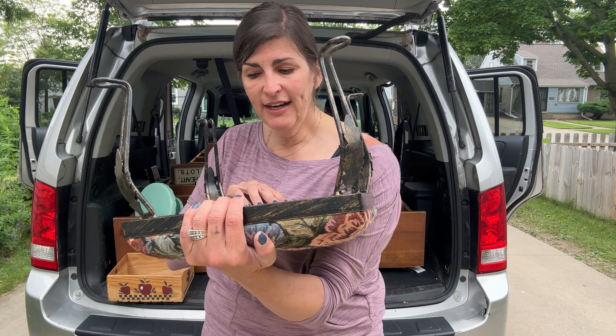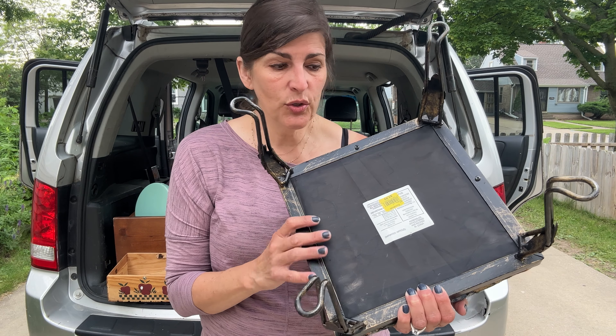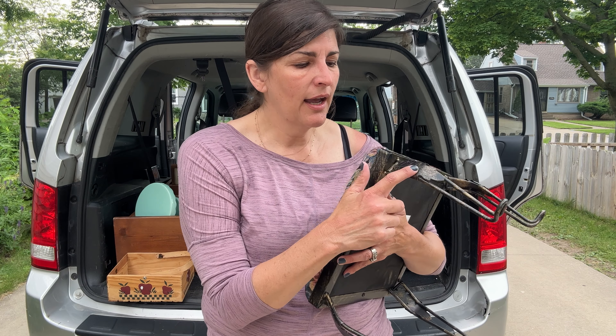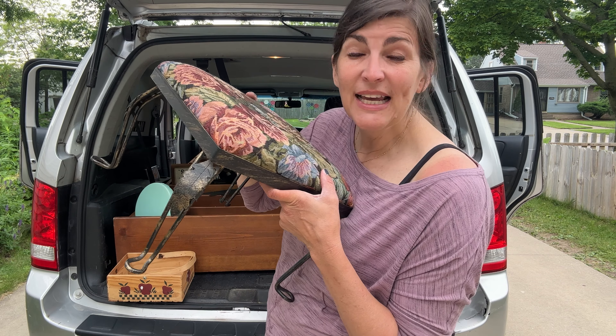I'm always looking for footstools. This one definitely needs to be recovered. It was $5.99. Super easy to recover items like this — you just unscrew it, pull it off, and put on a different piece of fabric. I'm also going to be doing something — I'm not digging this black and gold coloring on here. So we're going to change the entire piece up.